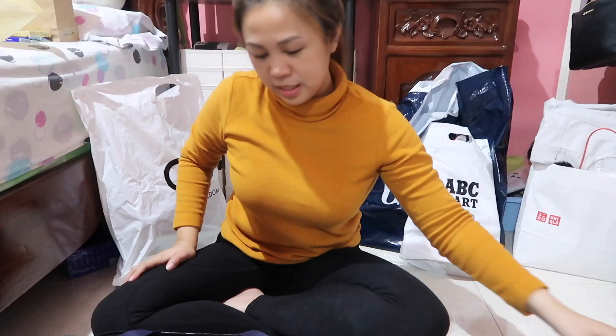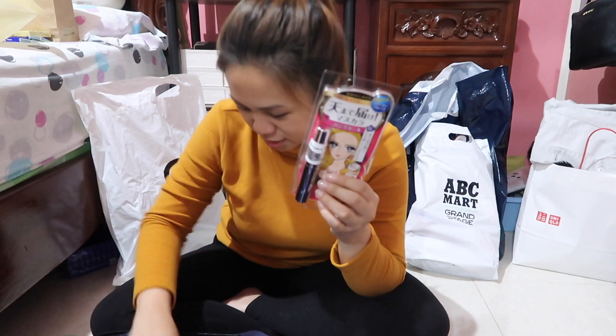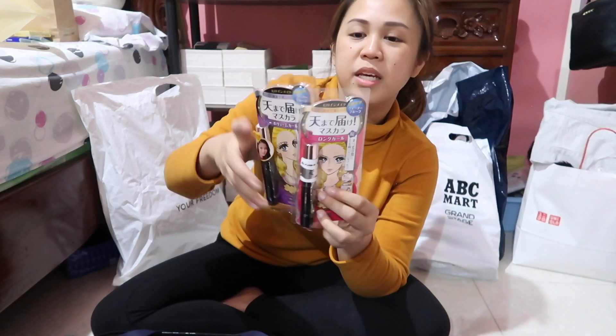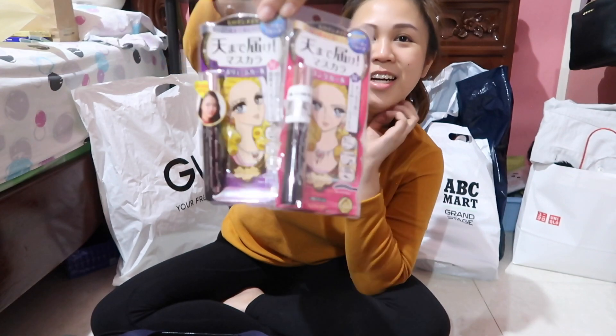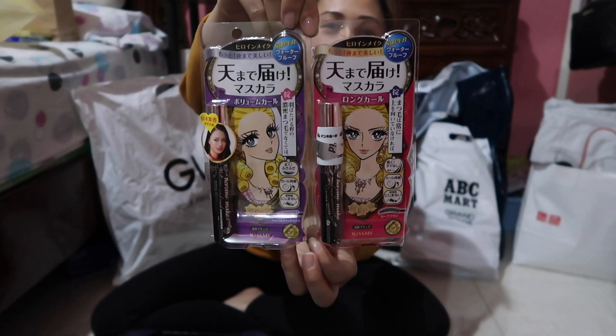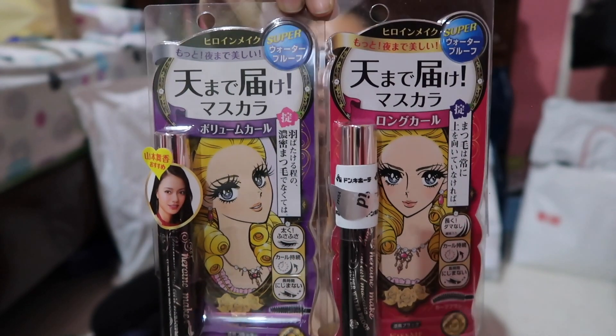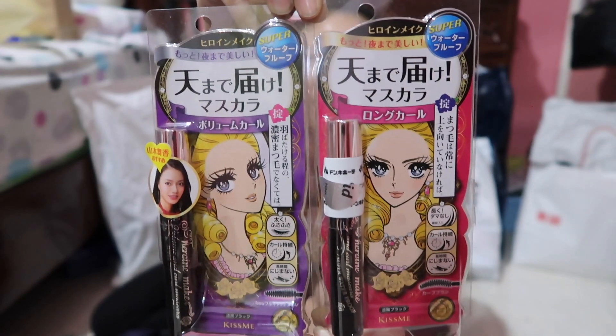The next one is the Keep Me Mascara — it's super loved, like the number one best mascara in Japan, so I tried it. I got two of them.